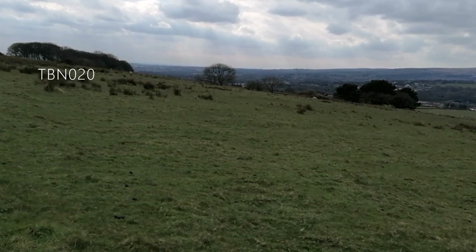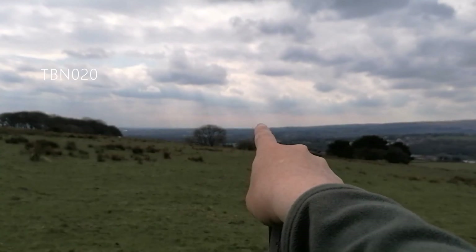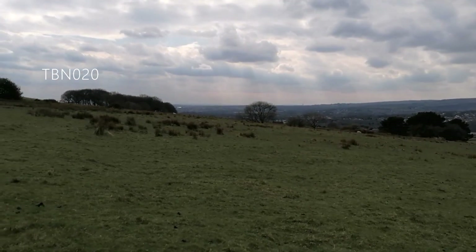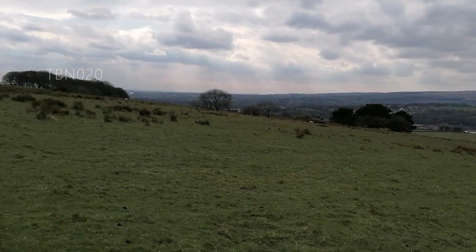TBN 20, from the map I'd say, is roughly where the Barrow Bridge chimney is on the horizon, or where the middle tree is. Well, that's what I'm hoping — let's see if there's a stile there.